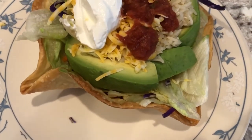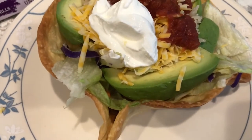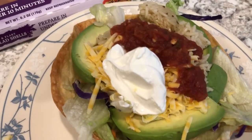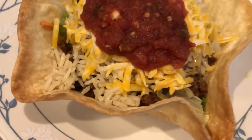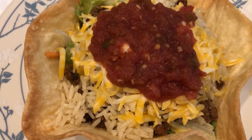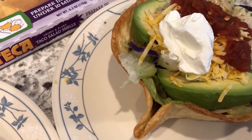Let me show you — this is my husband's. On the very bottom you can't see, but he has some refried beans, lettuce, cheese, he loves avocado, sour cream, and some rice on there as well. And then this is mine — I just have lettuce on the bottom, some rice, the meat, cheese, and salsa. I'm not a big fan of sour cream just kind of on top of stuff like that.